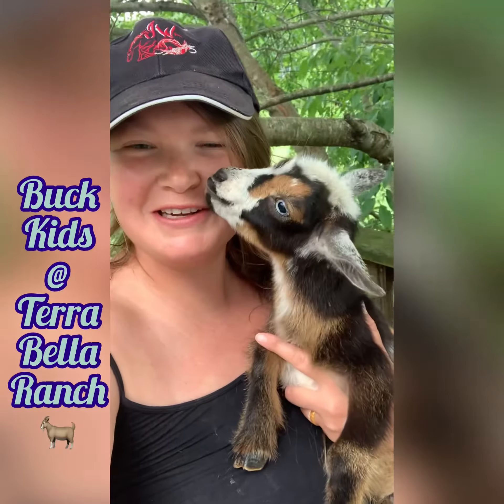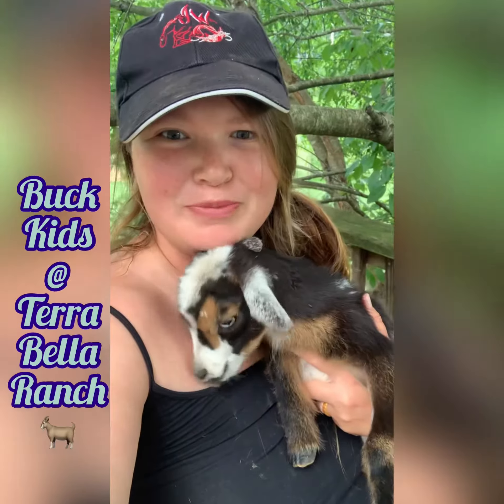Hi, this is Kristen with Tarabella Ranch, and we are going to show you the goat babies that we currently have available for this summer 2021.